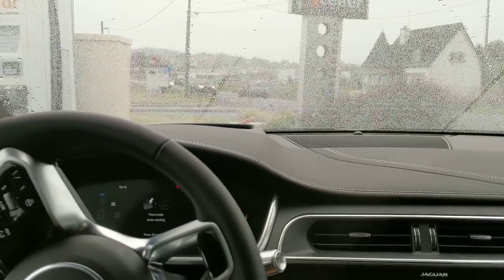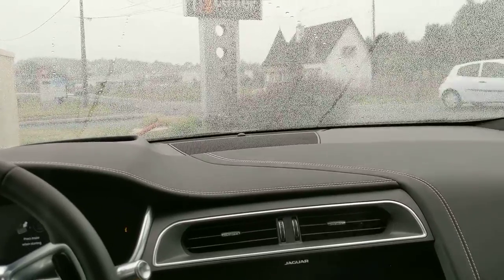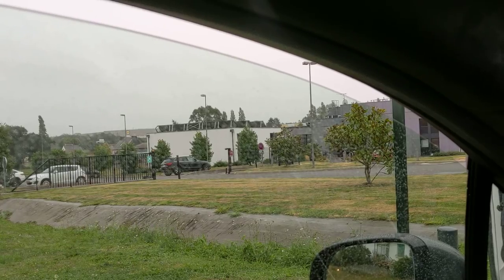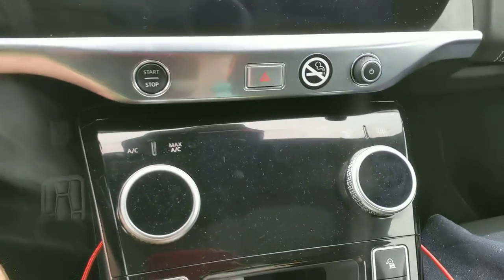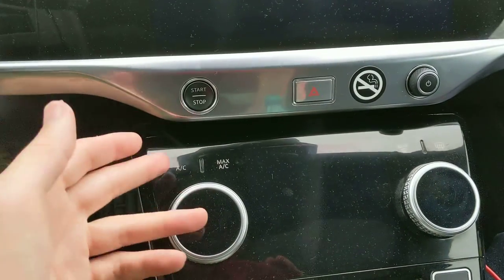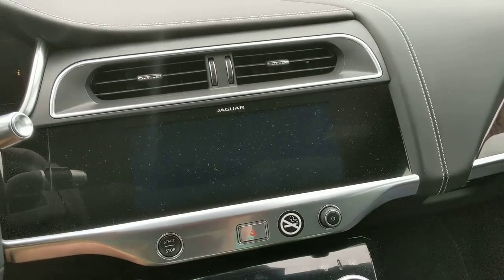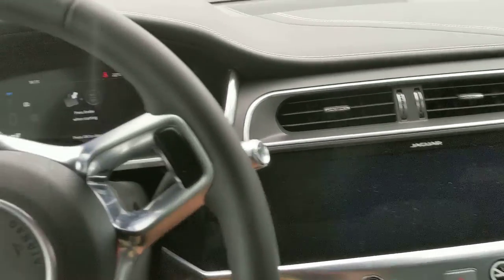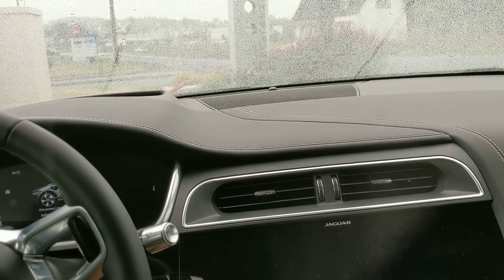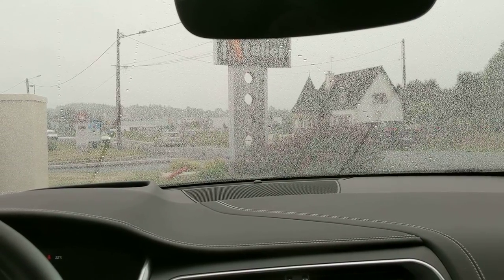What I wanted to show you is a quirky thing — maybe you think it's nothing. I have the window open to get some air because I cannot control any vent. I can push the button for the air conditioning, it won't respond. It's very hot in the car. It's 22 degrees outside but it's just uncomfortable in the car.